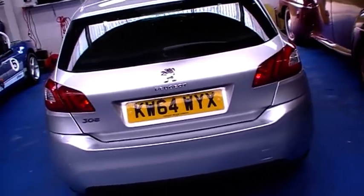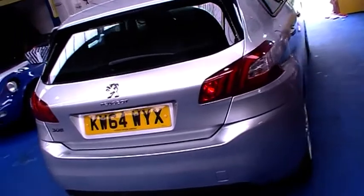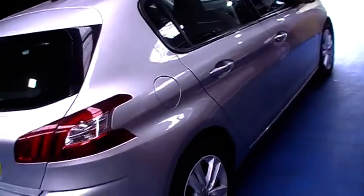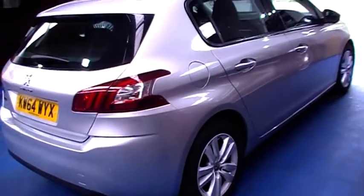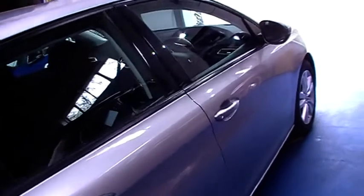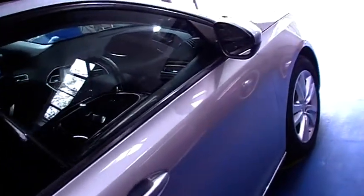It's a 2015 model, very economical — averages around 70 to 80 miles per gallon on the 1.6 engine — but still quite lively to drive. It also has zero pounds road tax, so it costs you very little to keep it running.